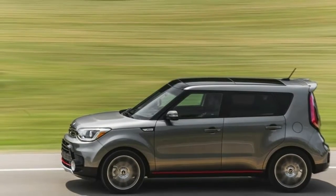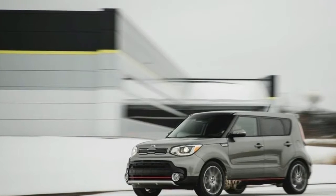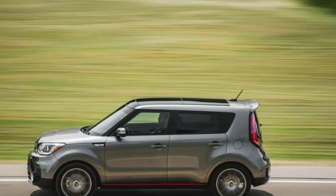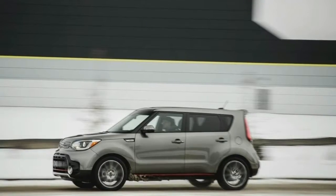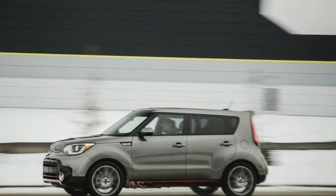Many of the Soul's competitors offer similar flashy exterior colors and cool wheels, but they usually fall flat once you gain access to the interior. This is not so in the Soul. Hop into the driver's seat and you're immediately struck by the copious supply of high-quality surfaces, stylish design themes, and an impressive equipment roster.